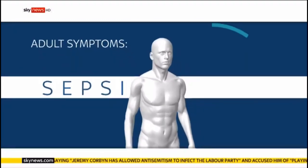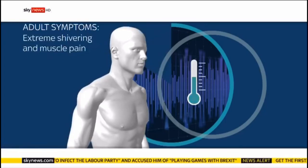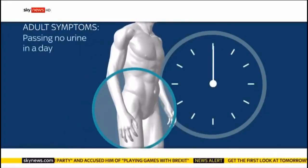For adults, the symptoms of sepsis include slurred speech or confusion, extreme shivering and muscle pain, passing no urine in a day, or discoloured skin.